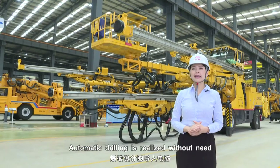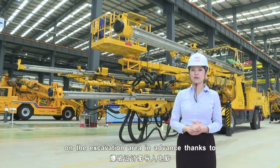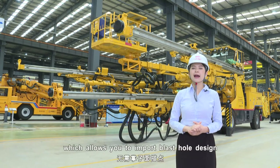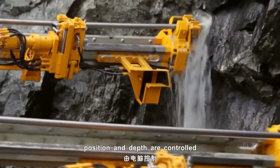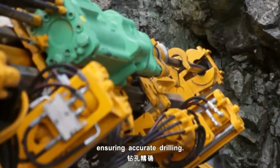Automatic drilling is realised without the need to mark drill positions on the excavation area in advance, thanks to its computer system, which allows you to input blast hole design groups into the computer. Drilling parameters like drilling angles, positions and depth are controlled by the computer, ensuring accurate drilling.